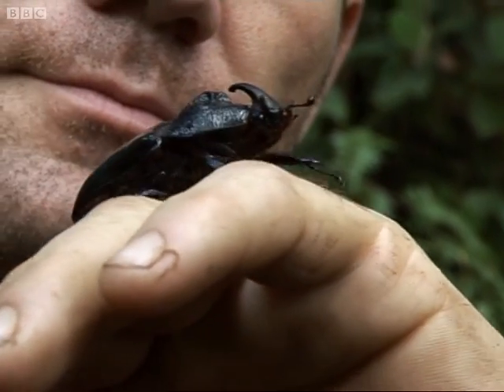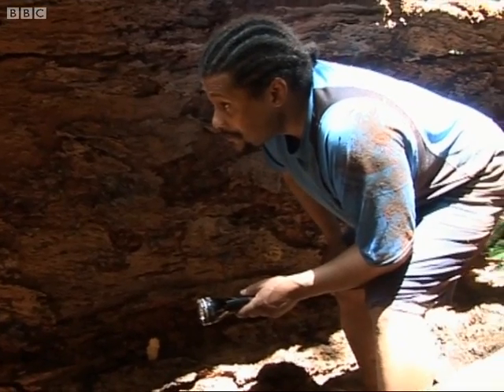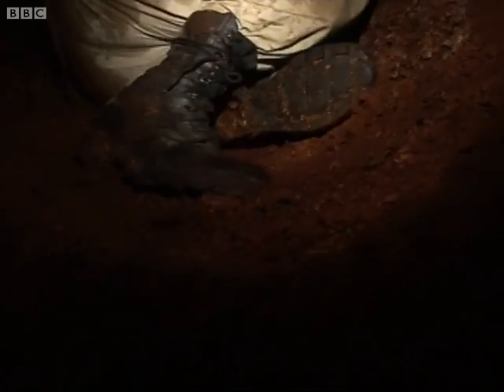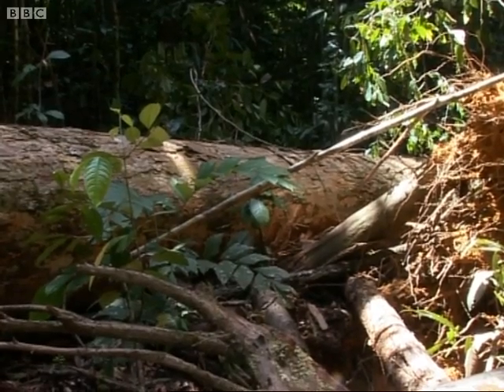Very impressive little fella, look at that. We've got basically everything in here — we've got herbivores, scavengers, we've got carnivores eating them. It's a whole little ecosystem.